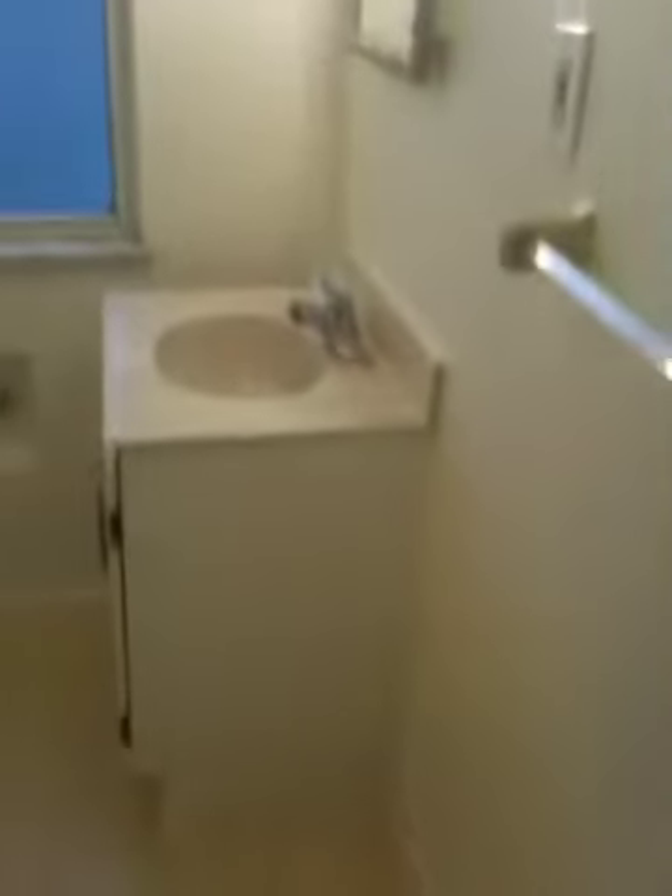Each bedroom has a closet. This is the bathroom which includes a tub and shower.